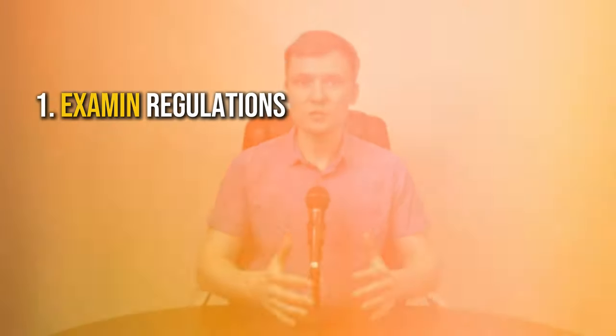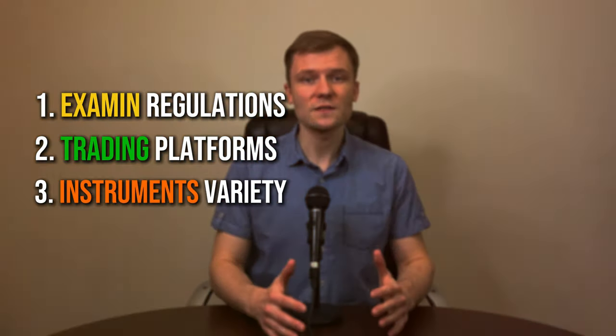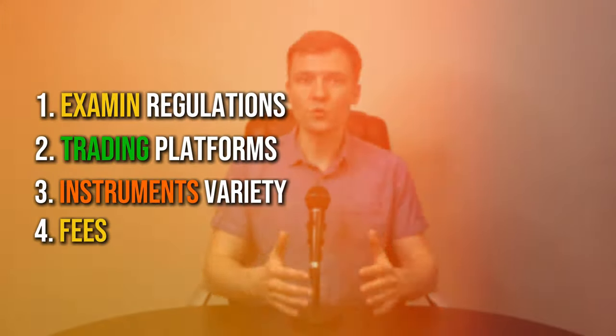We'll examine regulation, trading platforms, instruments variety, fees, and of course customer support. These are the pillars of a great trading experience, whether you are a newbie or a seasoned pro.